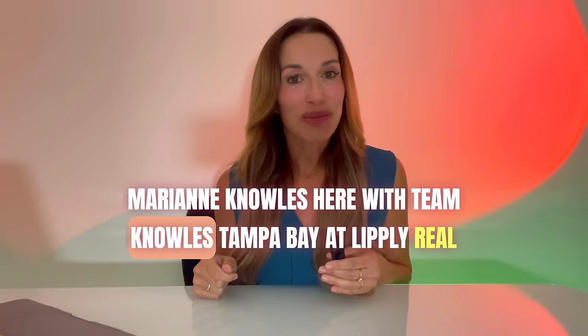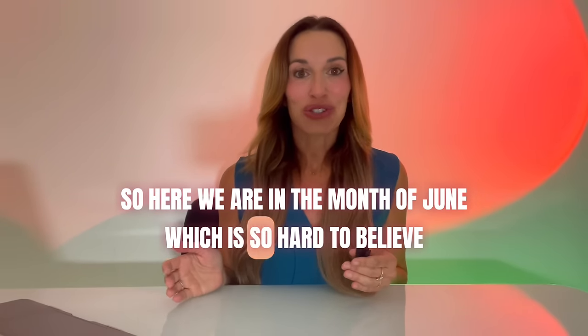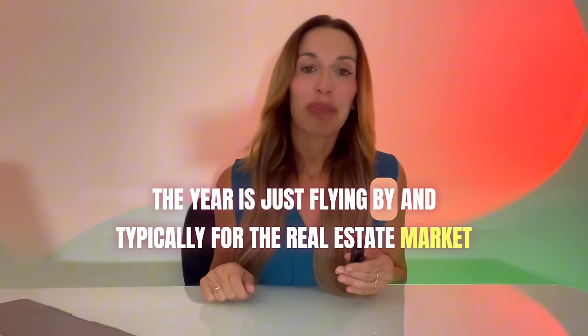Hey everybody, Marianne Knowles here with Team Knowles Tampa Bay at Lightly Real Estate. Here we are in the month of June, which is so hard to believe — the year is just flying by.